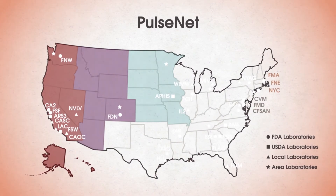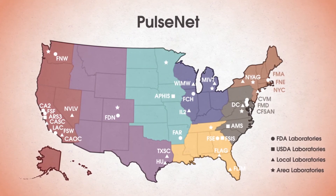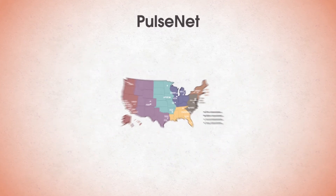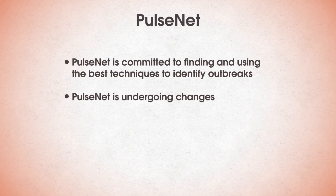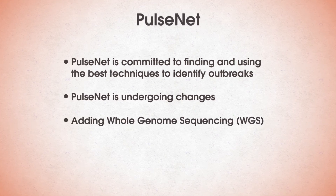PulseNet has seven designated area laboratories available for training, troubleshooting, and surge capacity for the PulseNet labs within their region. PulseNet is committed to finding and using the best techniques to identify outbreaks. Currently, PulseNet is undergoing many changes because the network has added a new technology called Whole Genome Sequencing, or WGS, to its toolbox.